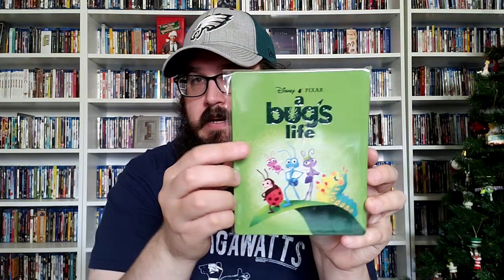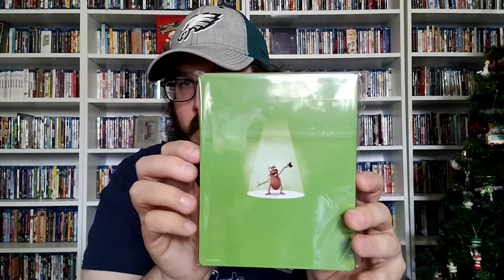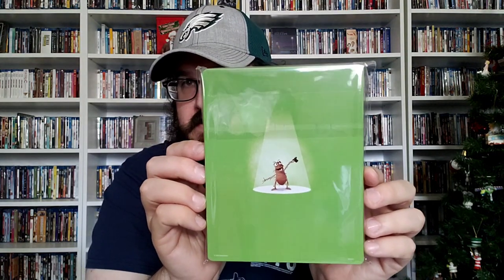Next up is the only Disney Pixar film I haven't seen — not including Soul, because Soul is not available to watch here yet. Christmas Day it will be on Disney Plus. But this is the only one I haven't seen, and now I really have no excuse because now I own it on 4K, even though I owned it on Blu-ray. And that is A Bug's Life, with the debossed font on the title. I love the artwork on these steelbooks.